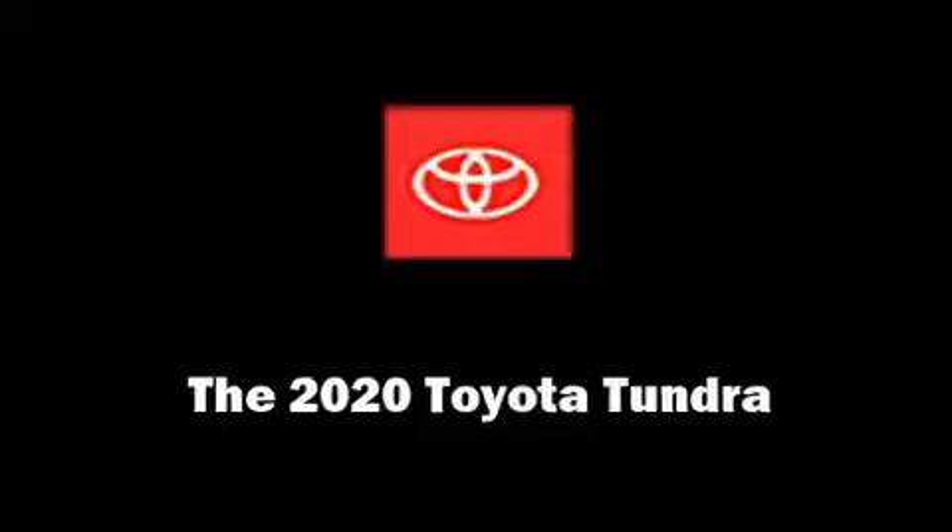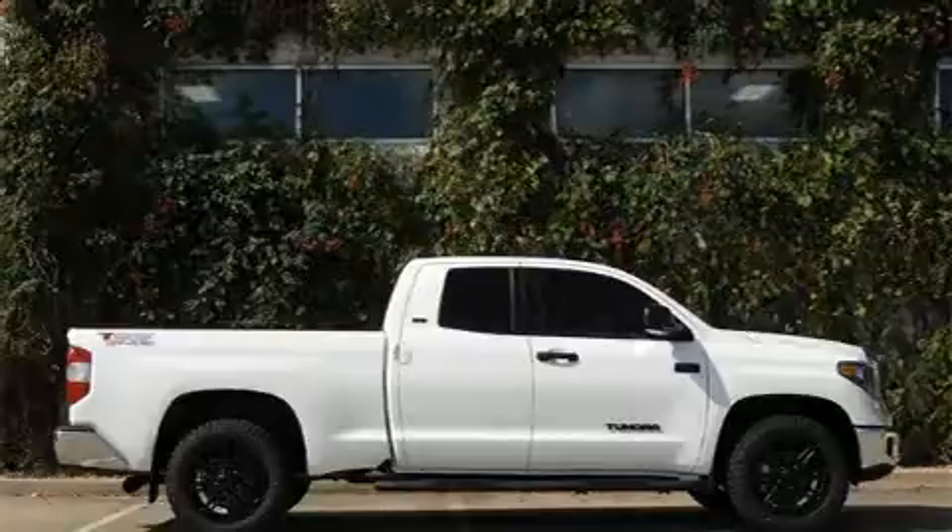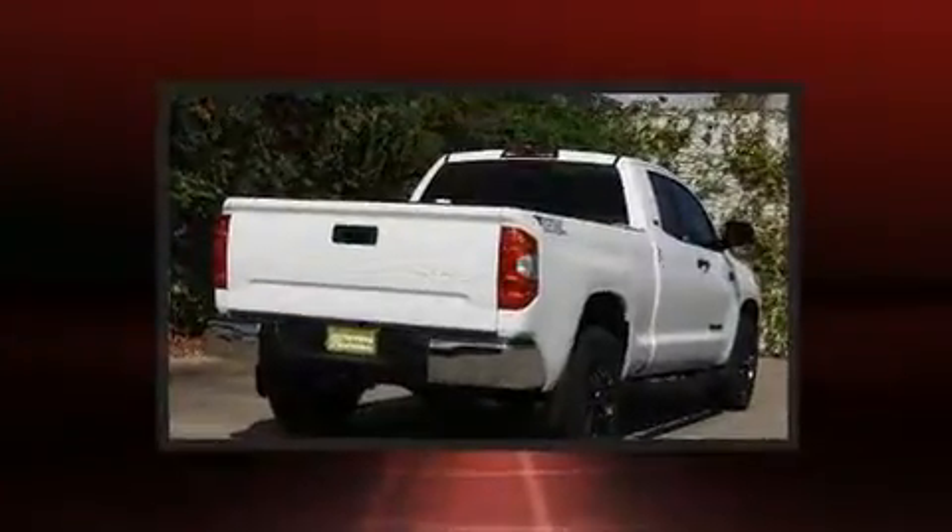Come test drive this 2020 Toyota Tundra. It features an automatic transmission, rear-wheel drive, and a powerful eight-cylinder engine.